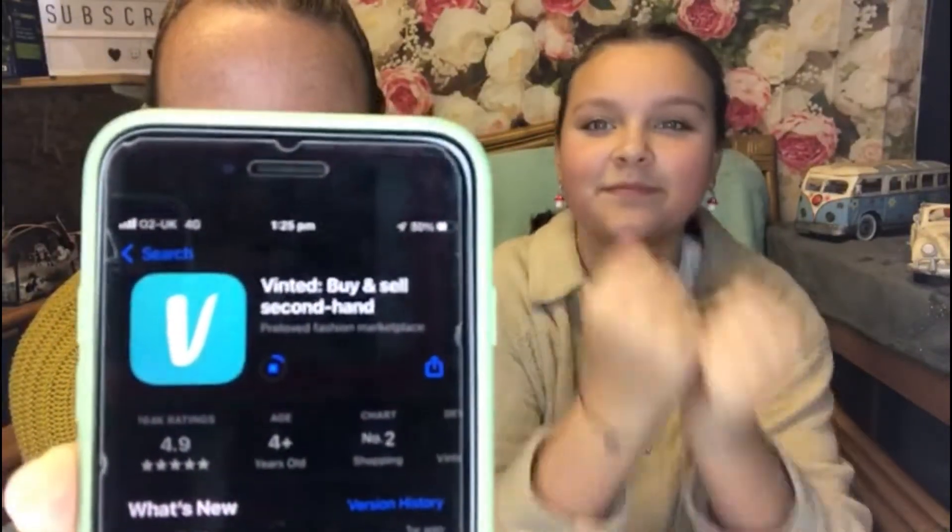We'll start off with downloading the Vinted app on your phone. While she's downloading that, we've already sorted out a few of my clothes. This will be her app, her money — whatever she sells she can keep the money for. So it's basically a vintage buy-and-sell secondhand app, that's what it looks like.